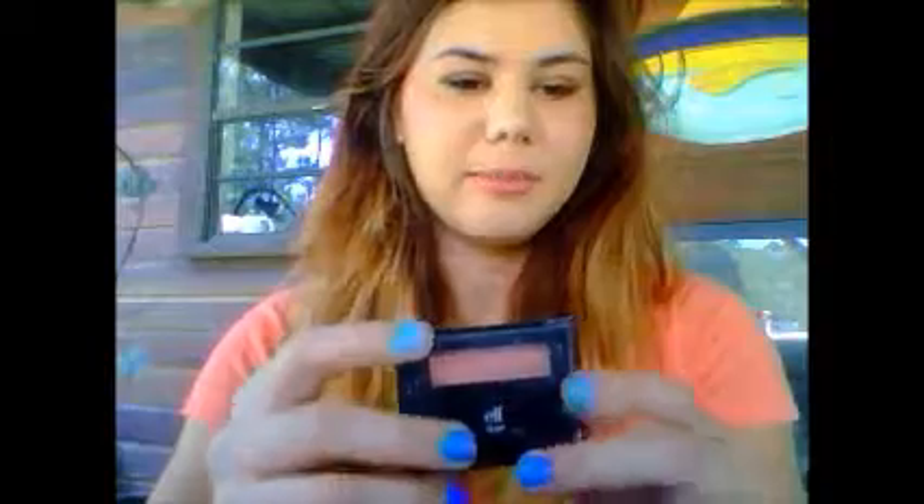Next is an e.l.f. blush called Twinkle Pink. It's just this very shimmering light pink, and I usually use it for my highlighted area right here. It just gives me a really pretty glow. I love this color so much, and as you can tell, I've already hit pan on it, because it's just amazing and I use it every day.